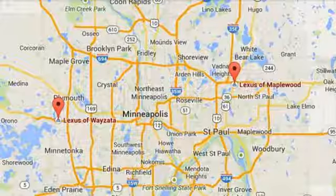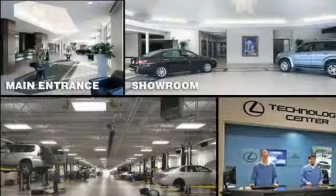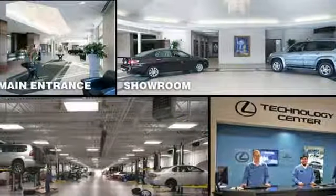Autonomous cruise control, streaming audio, wireless phone connectivity, power telescoping steering column, auto dimming rearview mirror and power heated mirrors.